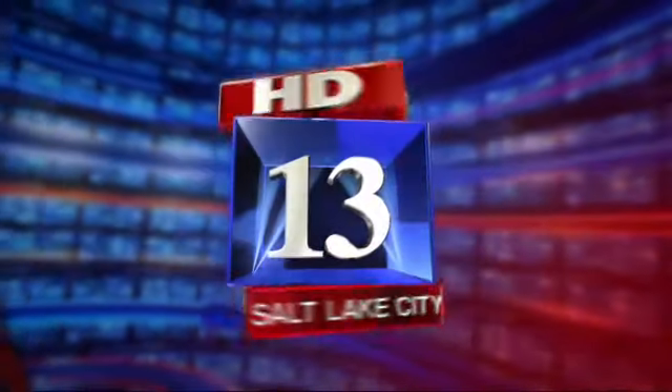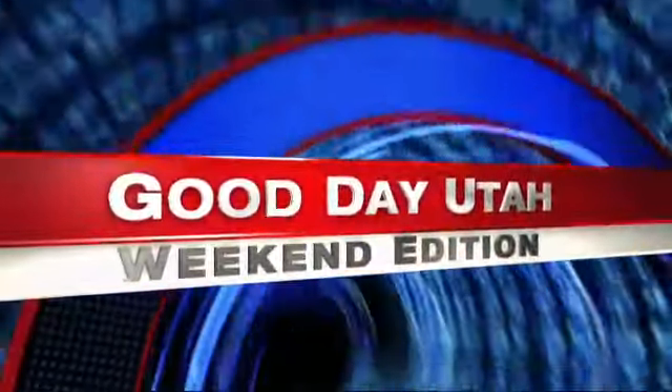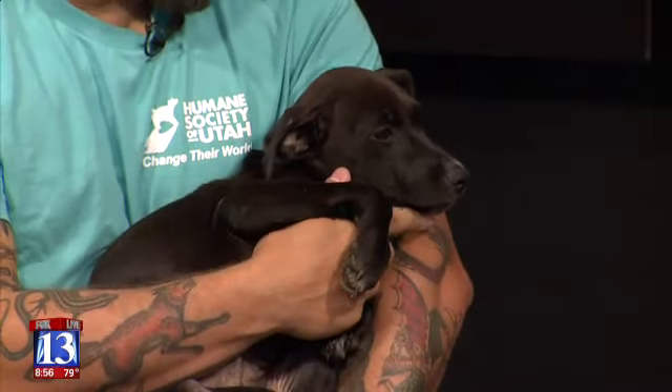Live from FOX 13 Studios, this is FOX 13's Good Day Utah. We've got someone really special in studio with us today. Josh from the Humane Society of Utah brought the cutest. So which one is special? Josh? This is the special. What do we have here, Josh? So this is Megalodon. Megalodon?